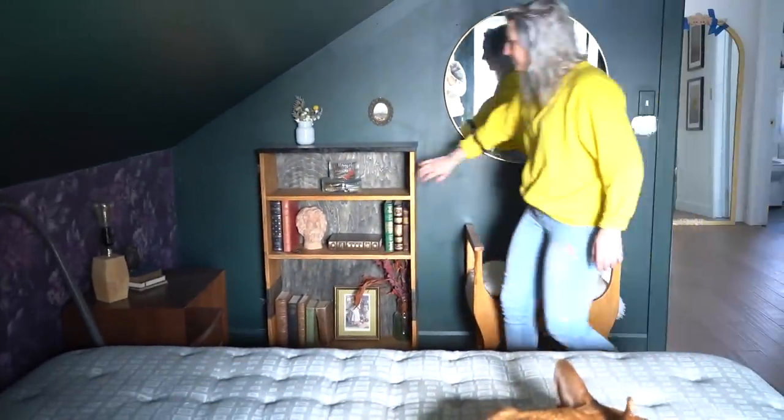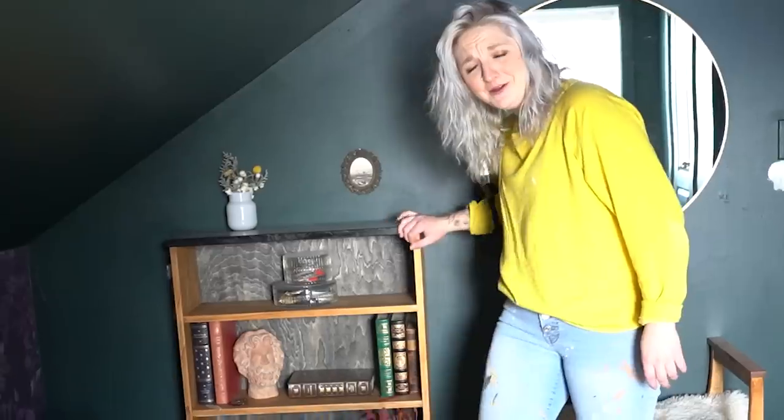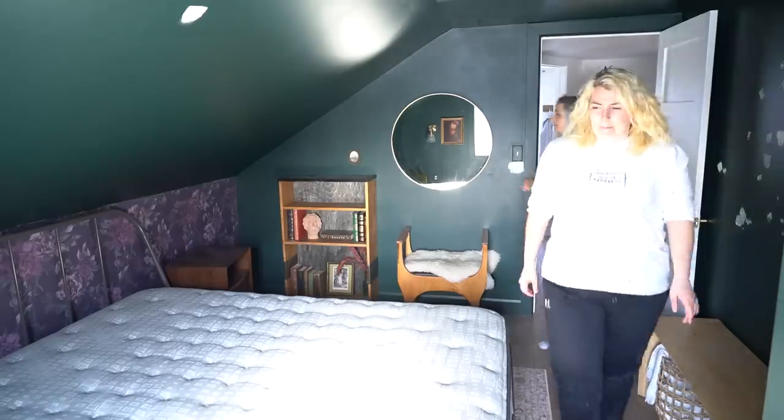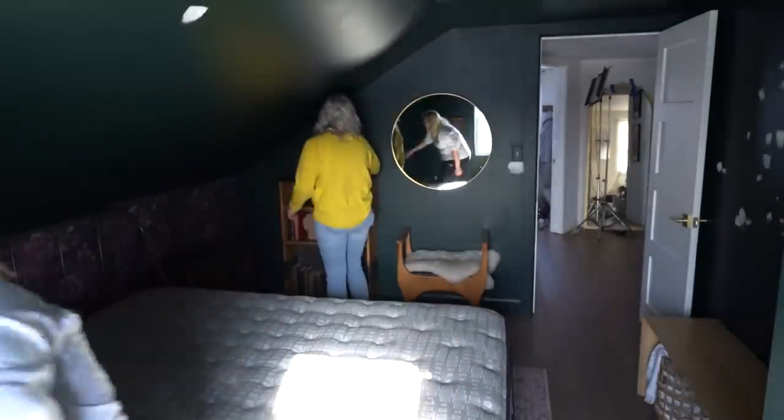We also have the secret door over here — if you haven't seen that video, it's linked here. I have my friend Jess here with me. So the first thing that we're gonna be doing is painting this room, which means I gotta get all of this out.